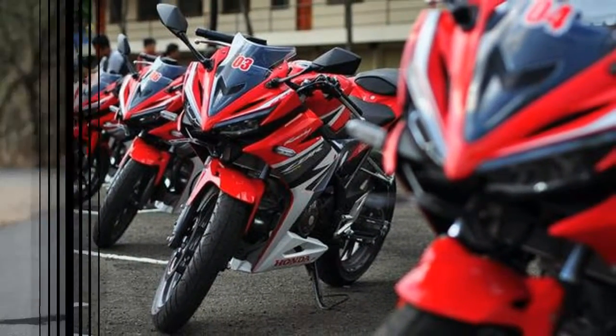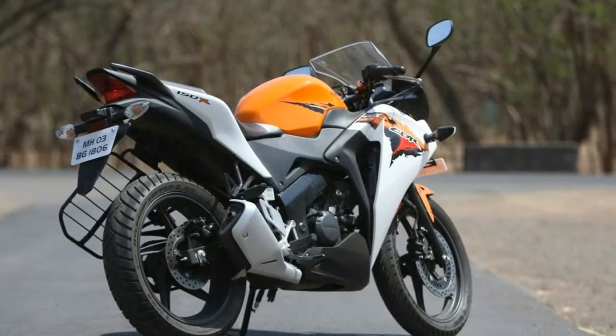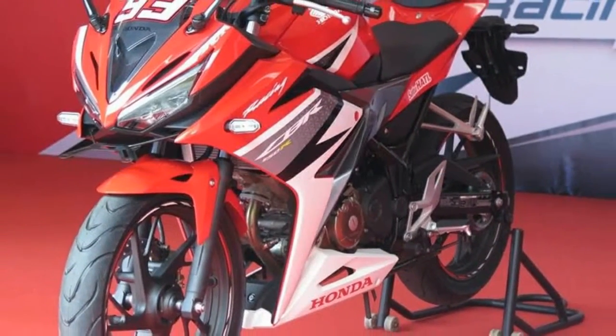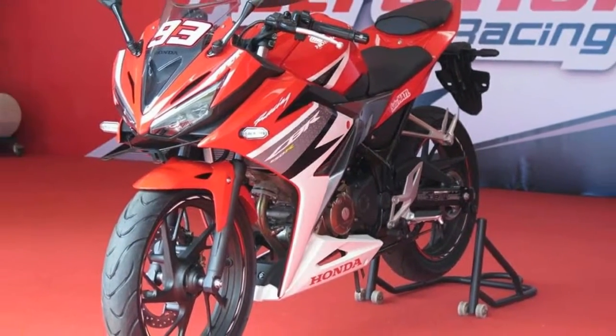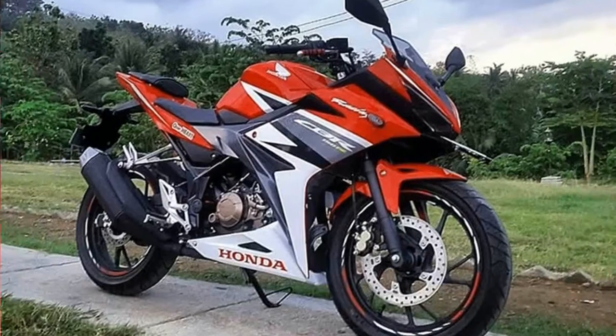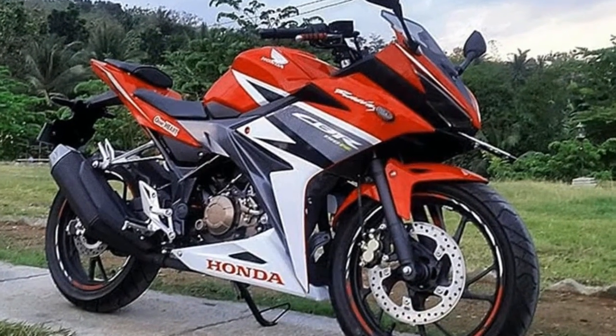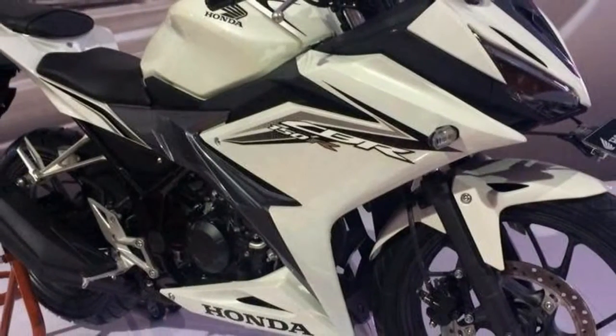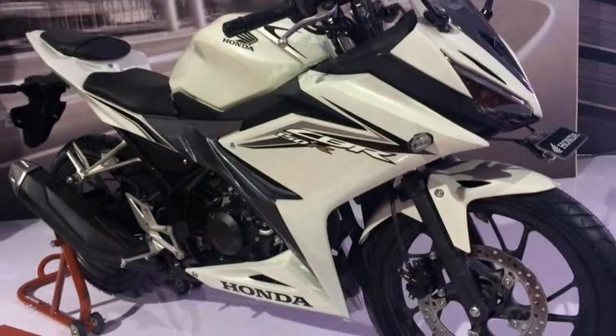The CBR150R is powered by a single cylinder, fuel-injected 149.4cc engine which produces 18.28bhp, and is a fun thing to ride around in an urban setting. It's mated to a six-speed gearbox and Honda has managed to bring in a sense of sportiness and fuel efficiency as well.